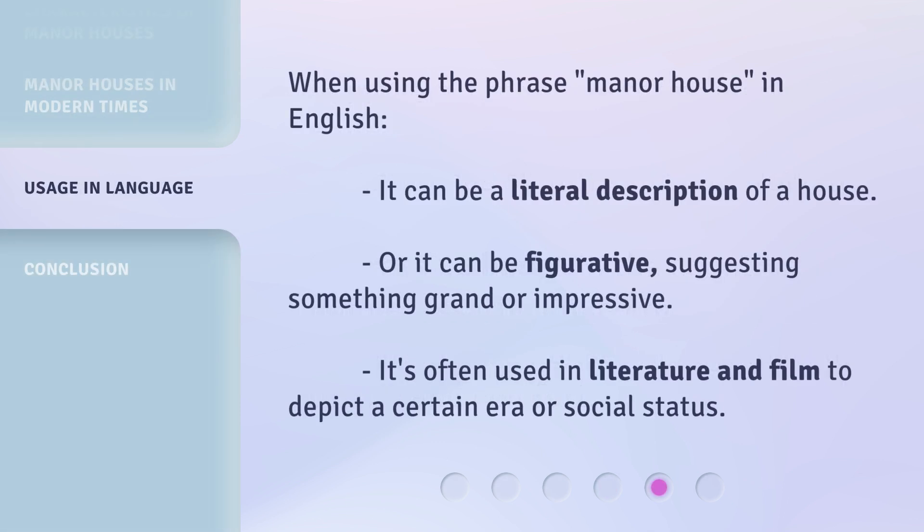When using the phrase 'manor house' in English, it can be a literal description of a house, or it can be figurative, suggesting something grand or impressive. It's often used in literature and film to depict a certain era or social status.